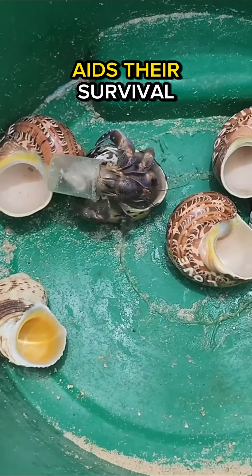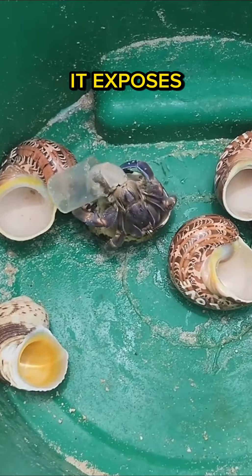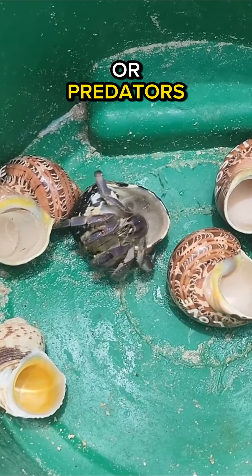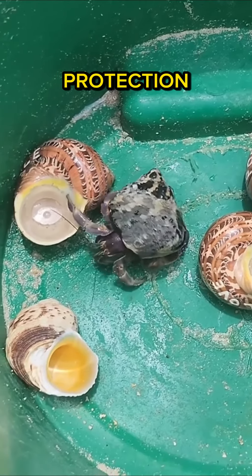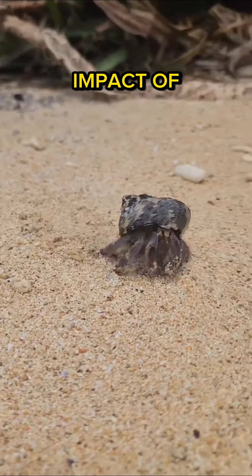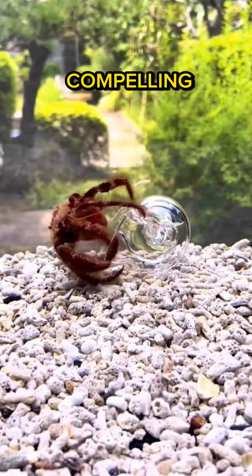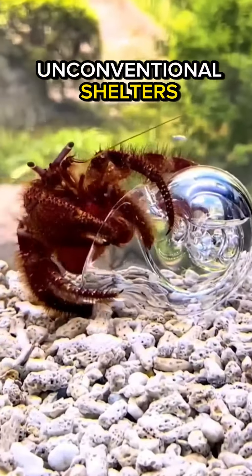While this adaptation aids their survival, it exposes them to potential harm from toxic substances or predators due to the subpar protection these items offer. This behavior underscores the profound impact of human-induced waste on marine ecosystems, compelling hermit crabs to seek unconventional shelters.